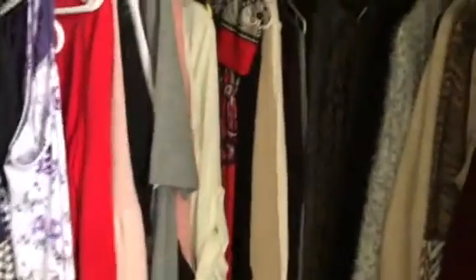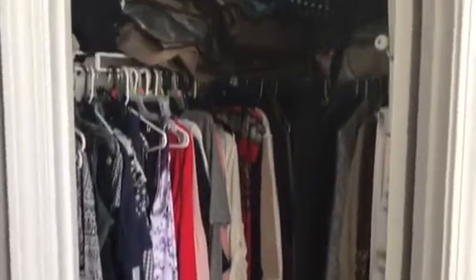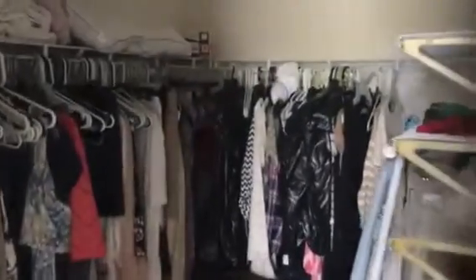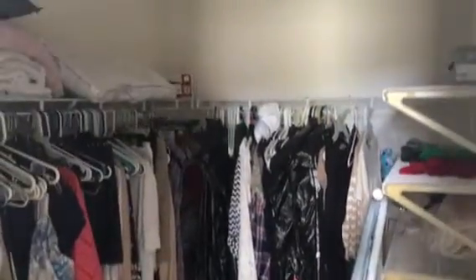Same granite that's in the kitchen. That is the smallest of the walk-in closets, and this is the largest of the walk-in closets. And that wraps it up.